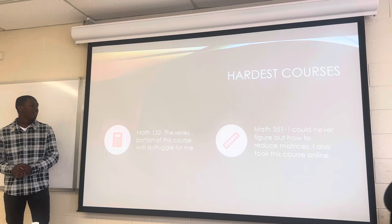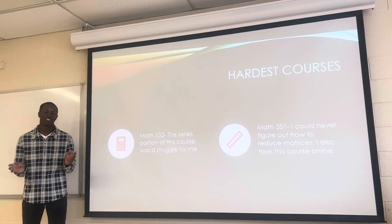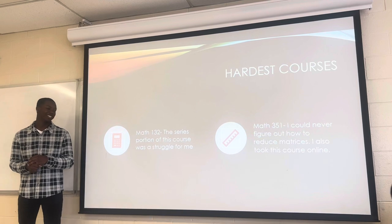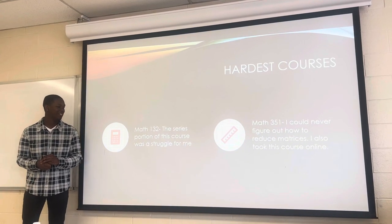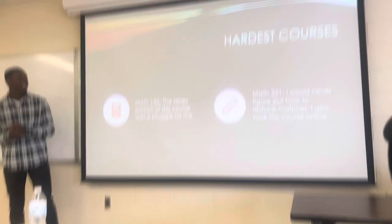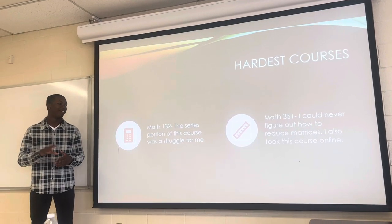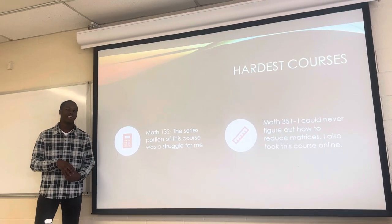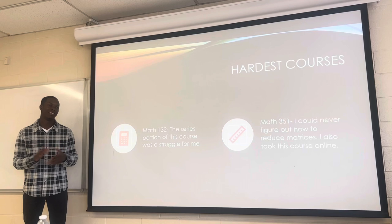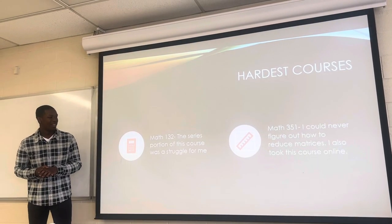My hardest courses — math 132: I was doing well the whole first half, thinking it was going to be easy. But then we got to the back end with series and sequences, and I struggled through the whole thing. Math 351 was also difficult — at the beginning, we had to reduce matrices, and it felt like random stuff just being thrown at me. I never could quite figure it out at first, and the class kept building on reducing matrices. But I persevered.